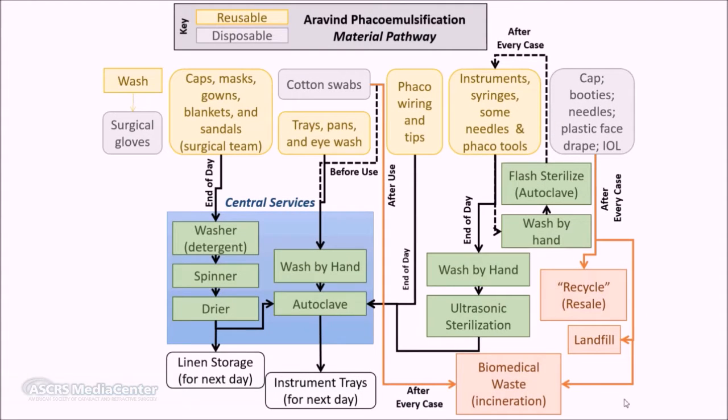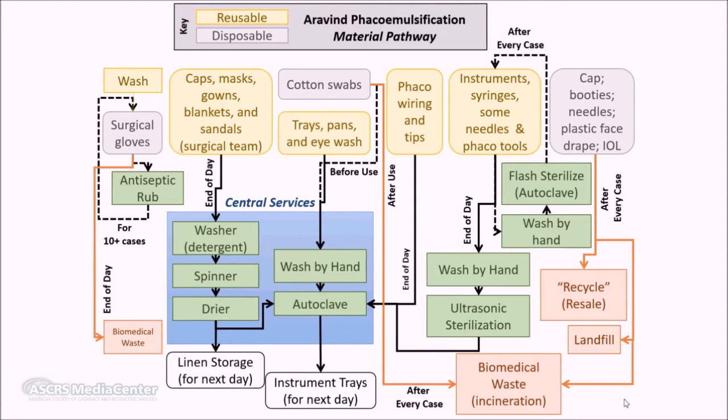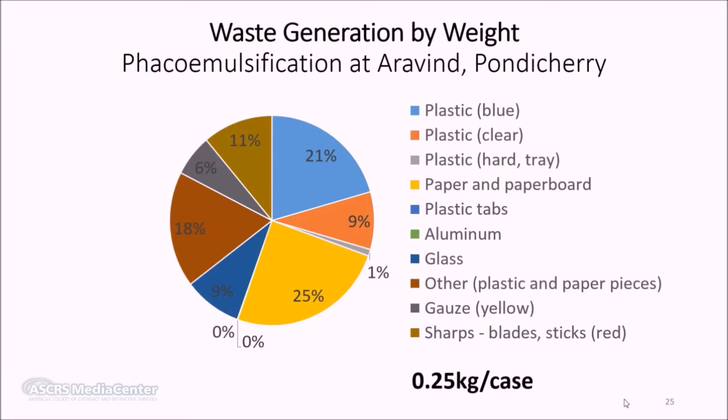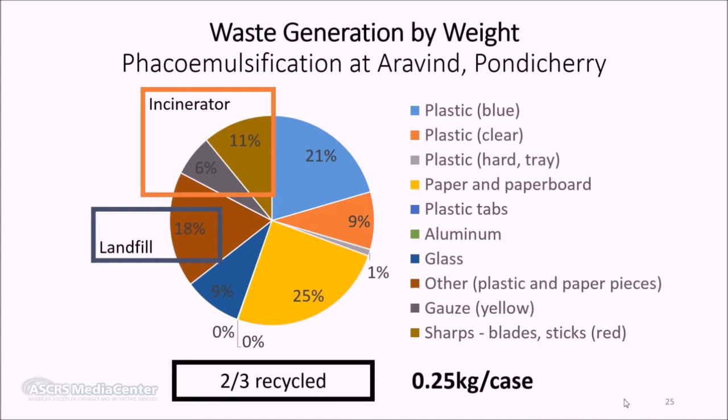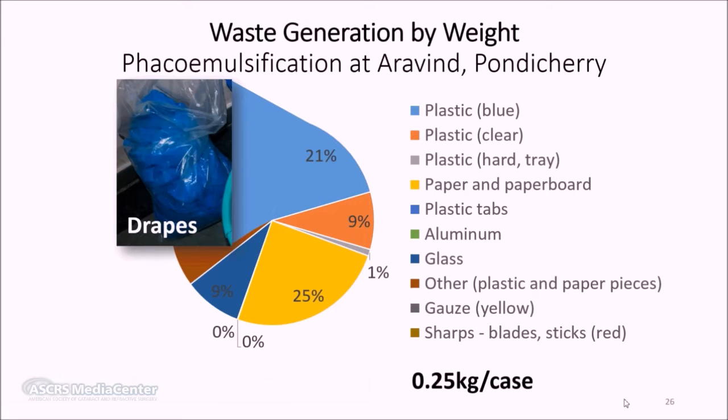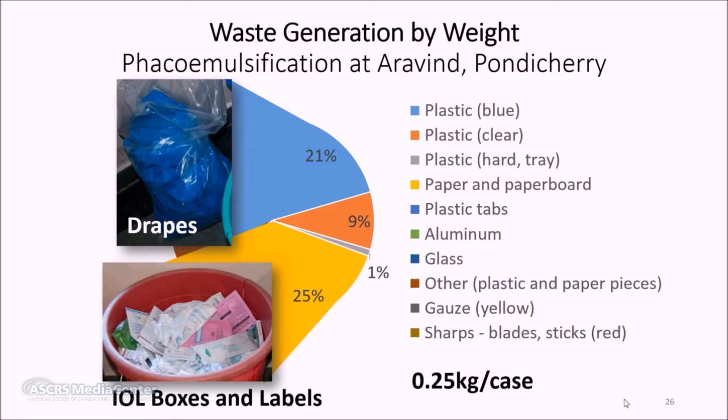Even the gloves at Aravind are reused. Between cases, surgeons and assistants use an antiseptic rub to sterilize their gloves, and they are disposed of after being used in about 10 cases. Aravind only generates about a quarter kilogram of waste per patient. Two thirds of this is recycled, with 17% going to the local biowaste incinerator and 18% heading to landfill. Auditing this waste shows that 20% was from the patient face drape and a full quarter was from the packaging and directions included with the intraocular lens.